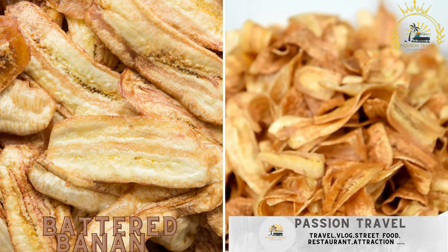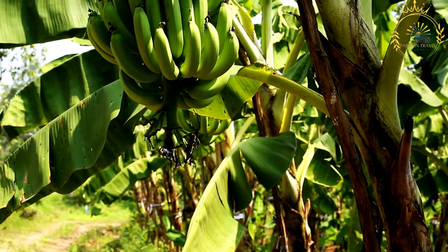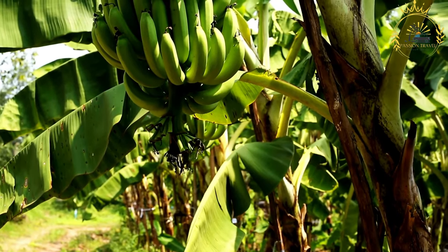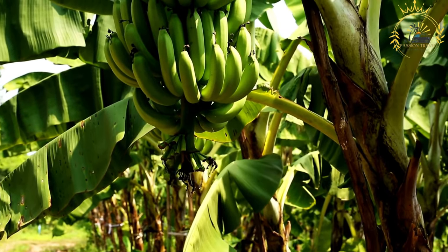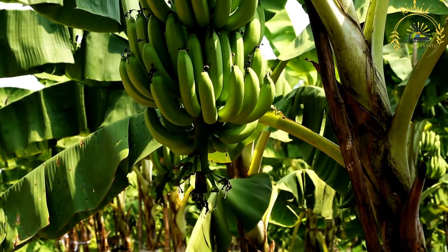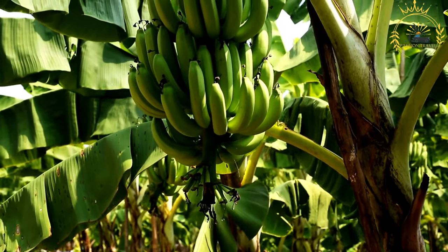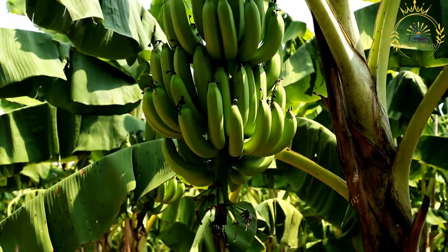Battered banana: sliced bananas coated in batter and fried until crispy. Also known as banana fritters or banana tempura, battered bananas are a delightful dessert or snack made by coating banana slices in a sweet batter and deep frying them until they are golden brown and crispy. They are enjoyed in various parts of the world as a street food or dessert option.